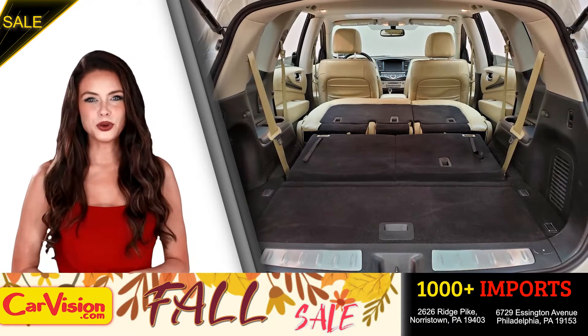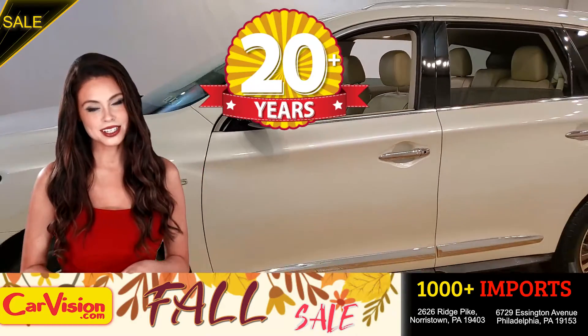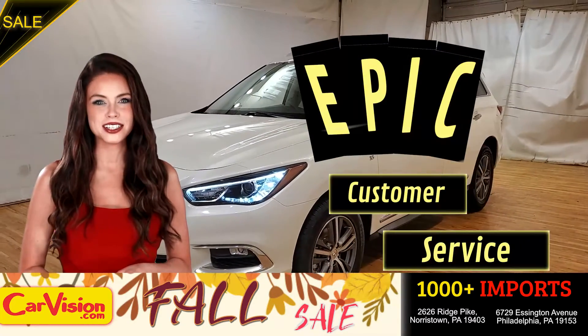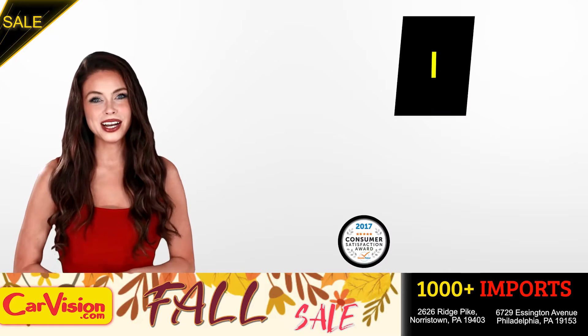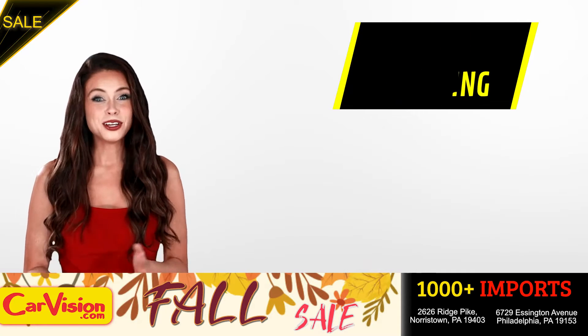And this completes our tour of this beautiful car. After 22 plus years in business, CarVision.com takes pride in providing epic and celebrated customer service, winning the renowned dealer rate customer satisfaction award for several years in a row.